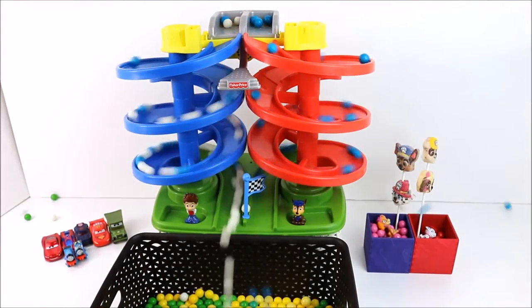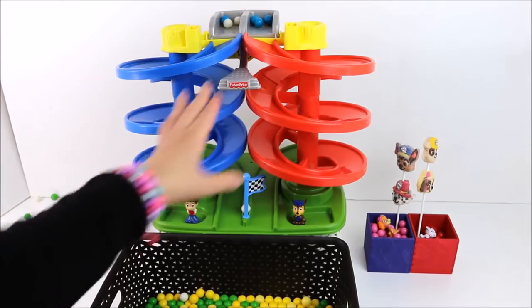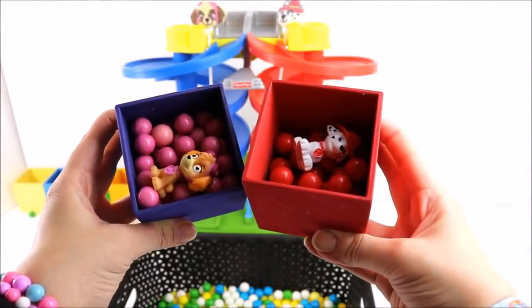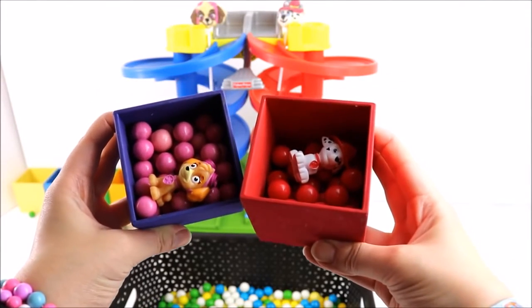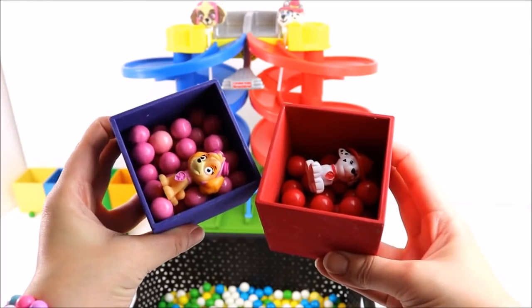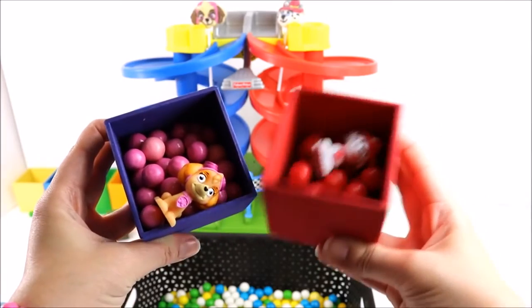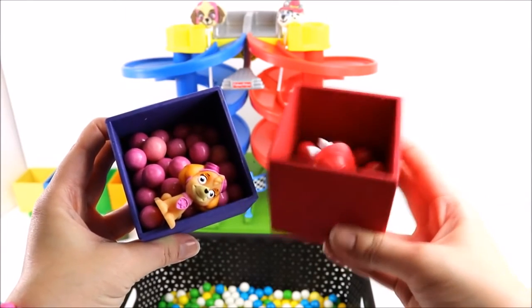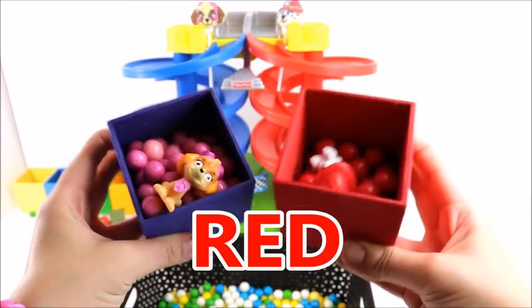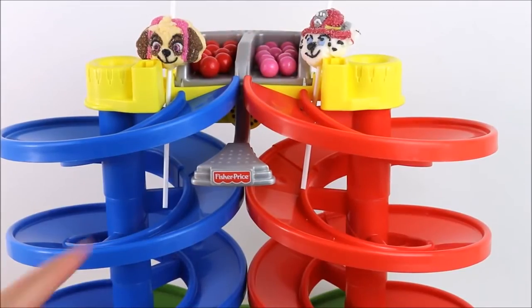Now let's put them all at the same time! The next Gumball racers are Skye and Marshall! Can you guess the colours? What colour are Skye's Gumballs? That's right! They're pink! And what colour are Marshall's Gumballs? Correct! They're red! Let's see the wins! Are we ready? 1, 2, 3! Go!